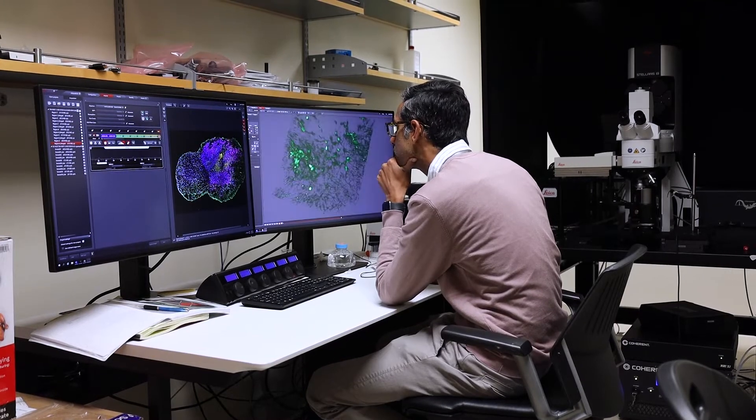We use these to understand how circuits are formed, how these brain cells interact, and how sometimes these circuits can go awry or don't form at all in the case of particular diseases.